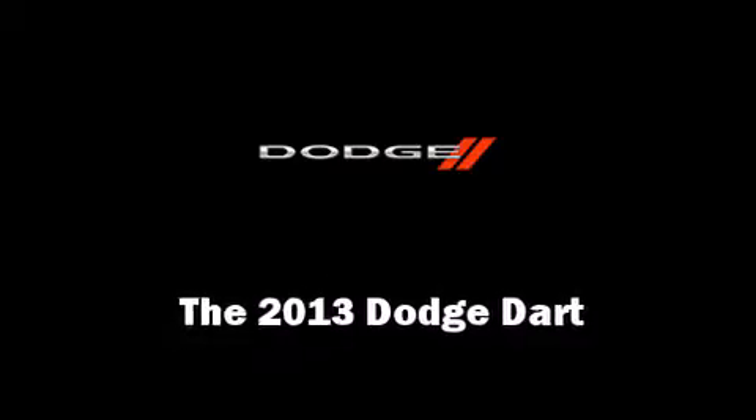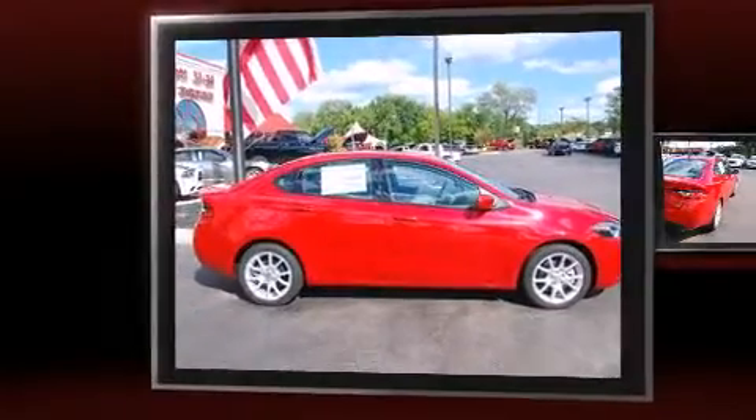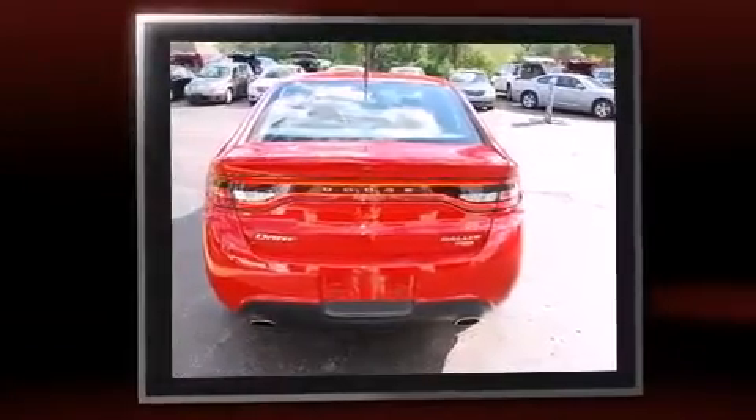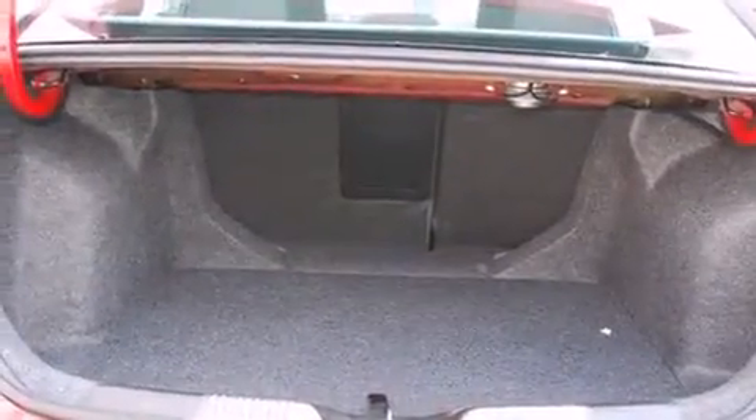This 4-door, 5-passenger sedan provides a satisfying ride for all passengers. The aerodynamic exterior design both looks good and enhances fuel economy, providing a smooth and predictable driving experience. Well-tuned suspension and stability control deliver a spirited yet composed ride and drive.